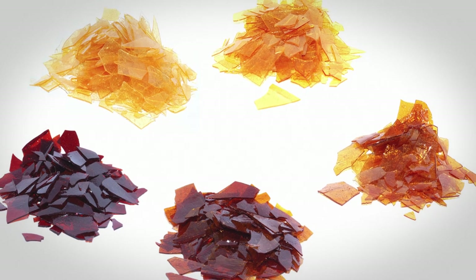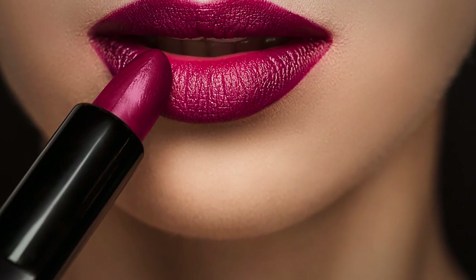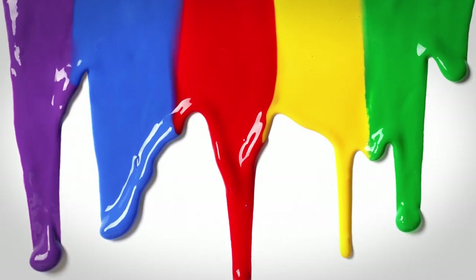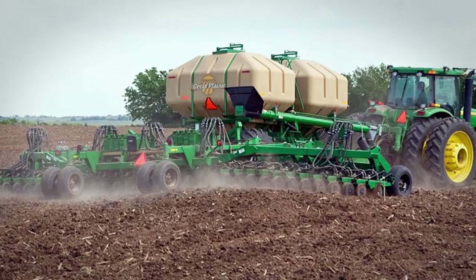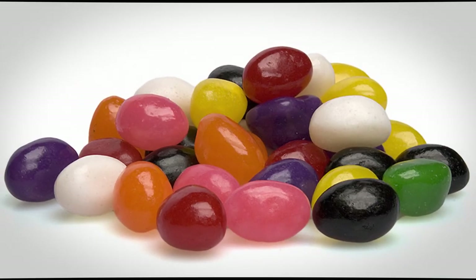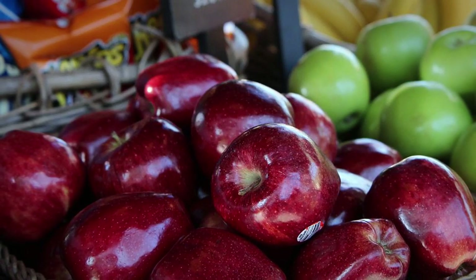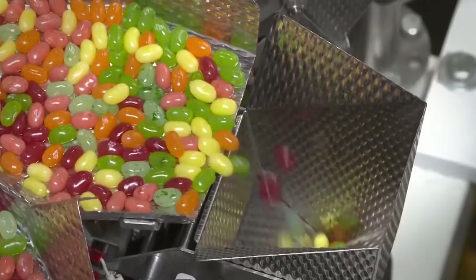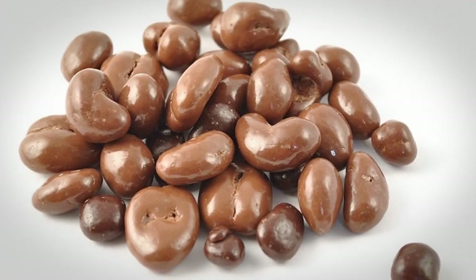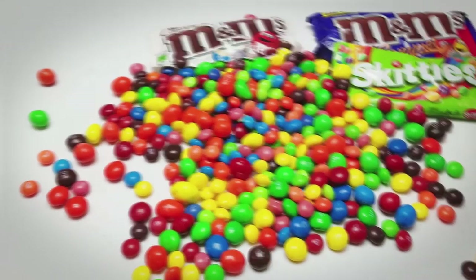Shellac is used in the manufacture of a number of products, including furniture polish and varnish, aluminum foil, lipstick, hairspray, shampoos, mascara and perfume, printing ink and paints, pharmaceutical tablets, and agricultural fertilizer. In foods, shellac is most commonly used as a coating or glaze on confections, chewing gum, coffee beans, and some fruits including apples. As a general rule, all hard-coated shiny candies contain a shellac coating, such as most chocolate-covered almonds and peanuts. M&Ms and Skittles are two exceptions — they do not contain shellac.